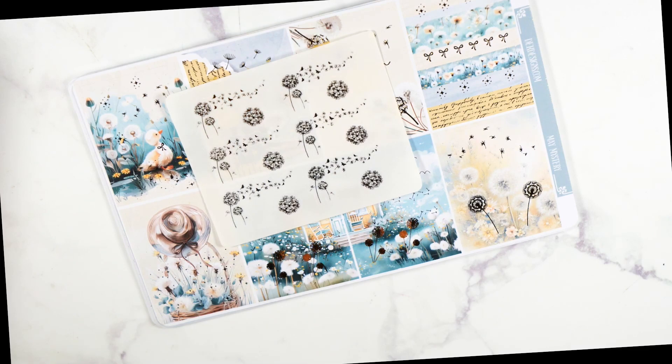To enter into the giveaway for a chance to win May's kit for free, comment below with your favorite spring food or treat — either or both if you want. Subscribe to my channel. I will pick a winner on May 24th, so make sure to pay attention to your notifications on that day.